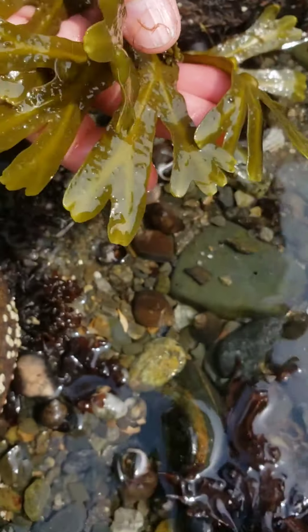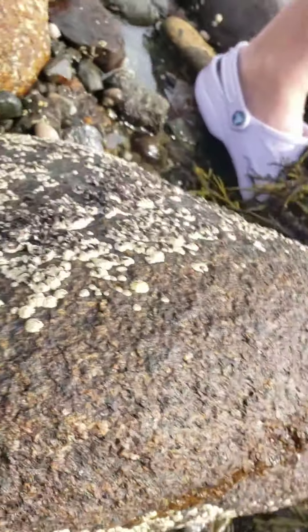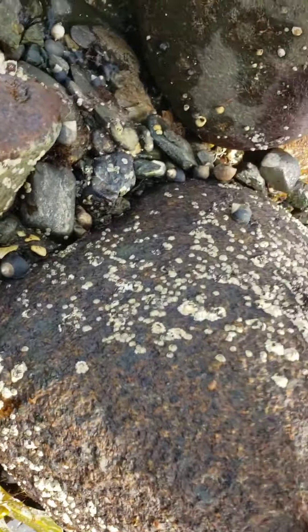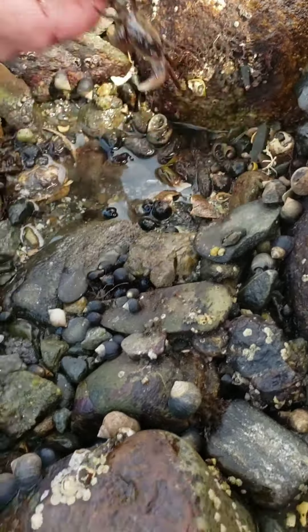Those are called bladders. The bladders help them — Breathe? Nope, it doesn't help them breathe, it helps them... Oh, crab! Look, new crab. That might be a... Can I see? Where's the crab? He's big. Yep, he's bigger. These guys can be really aggressive.